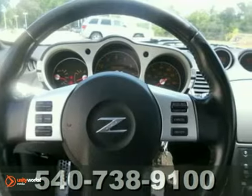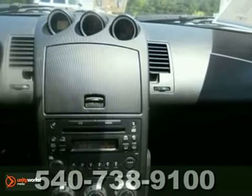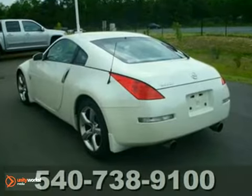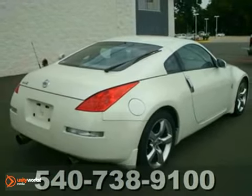Its many features include alloy wheels, heated mirrors, and air conditioning. It has brake assist, multifunction steering wheel, and a CD player. Plus it has keyless entry and speed sensing steering. Come out and take this Nissan for a test drive today.